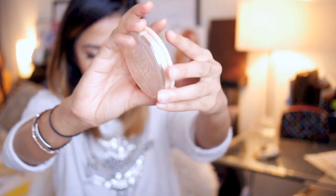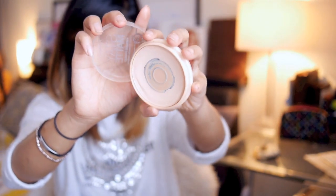I've also got my Stay Matte Powder from Rimmel. I've hit pan on this, which I'm happy about. This is just in translucent.